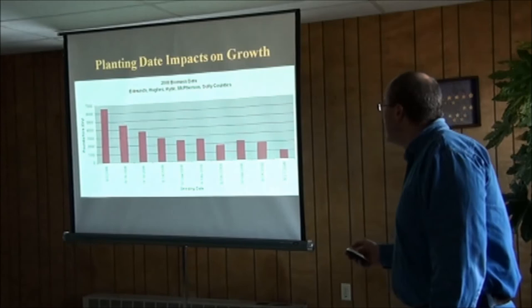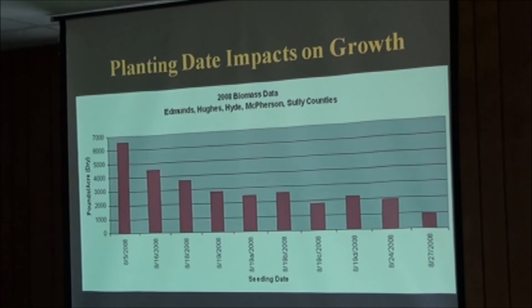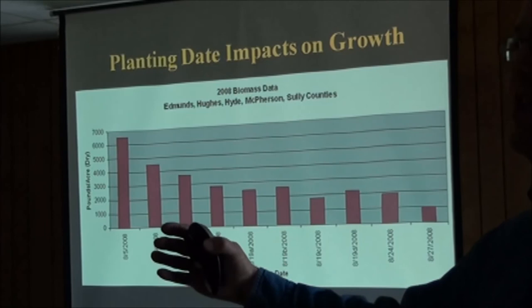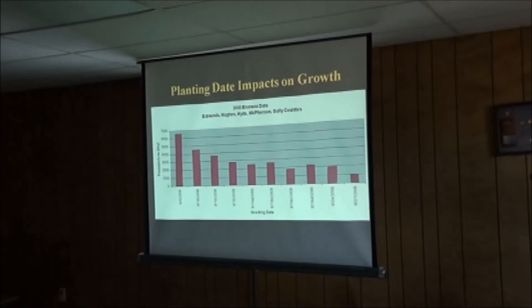Planting date is extremely important. The earlier you plant, the more production you'll get. I usually recommend the first week of August — I know that's pushing it for spring wheat harvest up here. It's a moving window, anywhere from August 5th to August 20th. I've seen cover crop fields planted August 20th do a tremendous job. I can't put an exact date on it, but the earlier you get out there, the better.